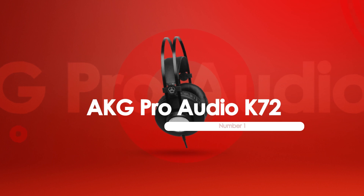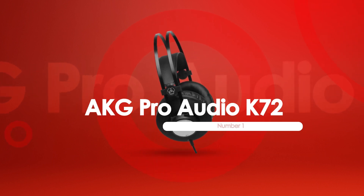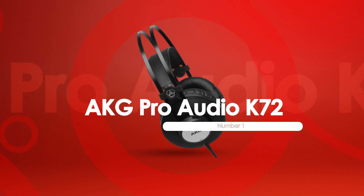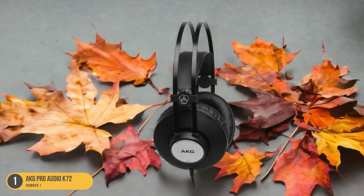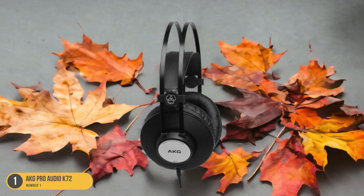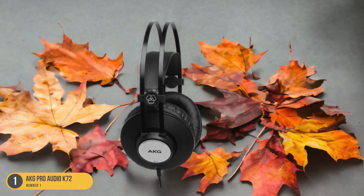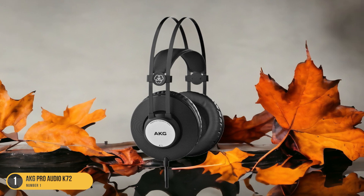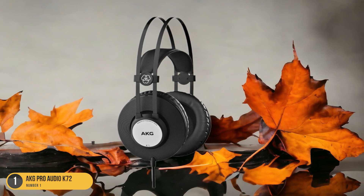At number 1, we have the AKG Pro Audio K72, best for budget-friendly. Moving from the wireless excellence of the Sony WH-1000XM4, let's now explore the budget-friendly option of the AKG Pro Audio K72 headphones. The AKG K72 is a solid choice for those looking for quality sound without breaking the bank.